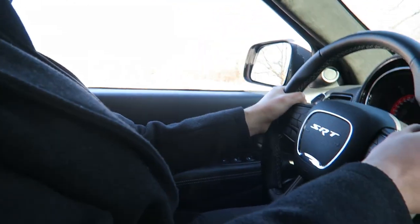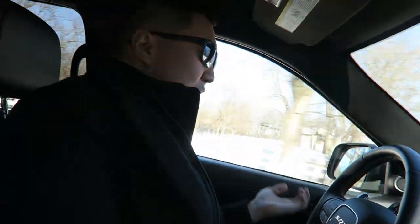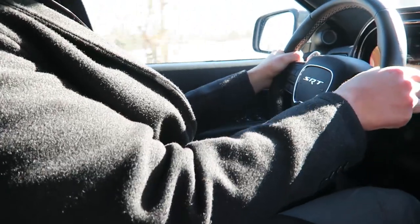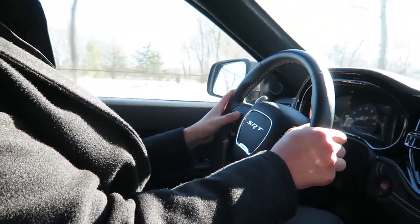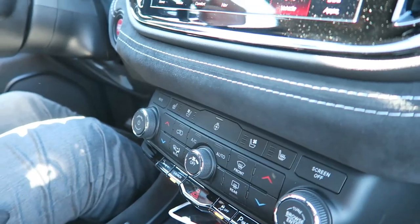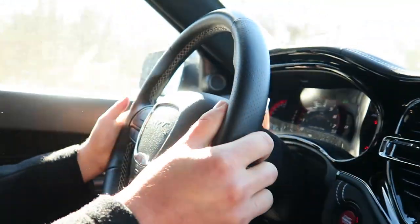This thing is absolutely ridiculous. It's so unnecessary but it is so hilariously awesome. It doesn't make any sense — Dodge just puts the Hellcat engine in every car. That was 0-60 — let's see what that did. That was 0-60 in 3.7. And that one was 3.6 seconds 0-60. This thing is hilarious.